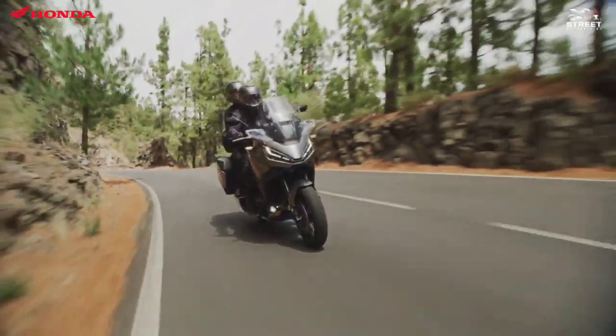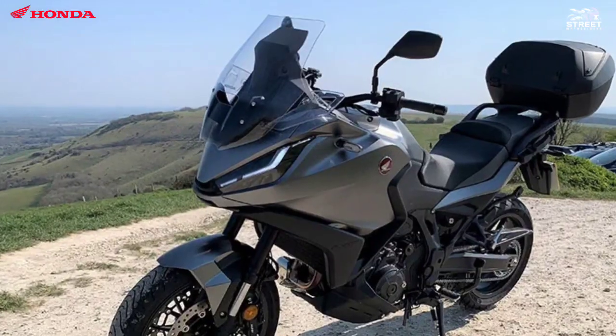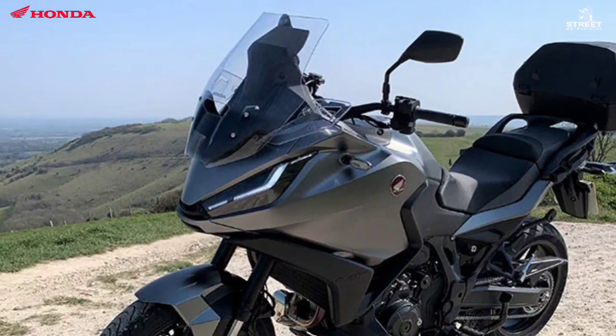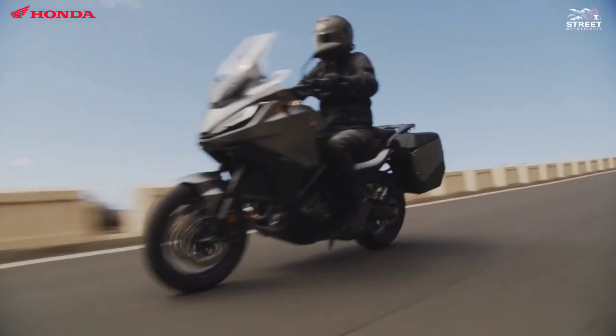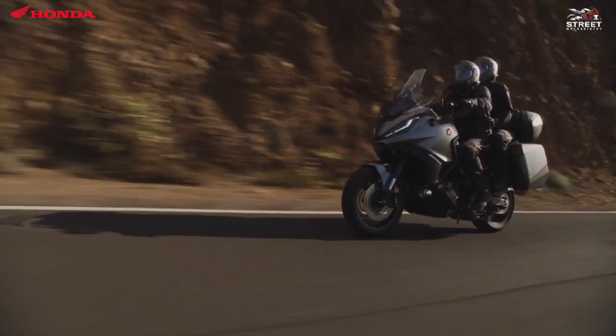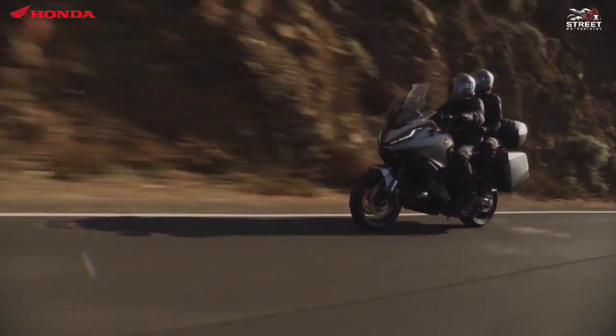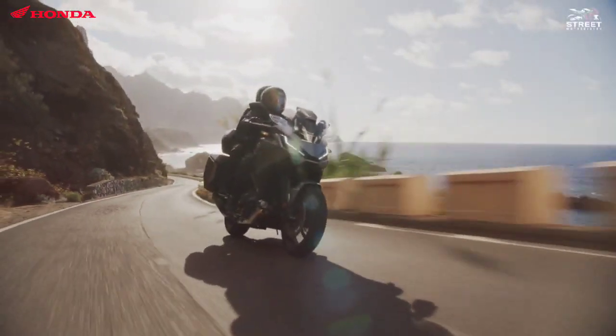Upper and lower deflectors provide wind and weather protection around the arms and lower body. The screen offers five-stage adjustment for height and angle through a total of 6.5 inches, or 164mm, between the high and low positions. Set low, it sends air around the shoulders; set high, it moves air over the rider's helmet.